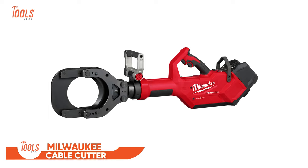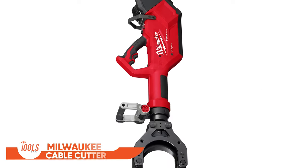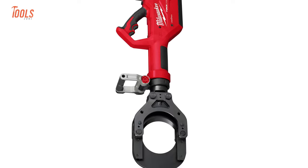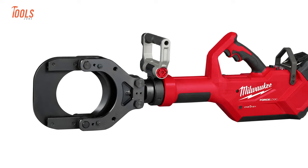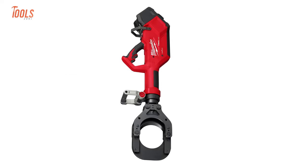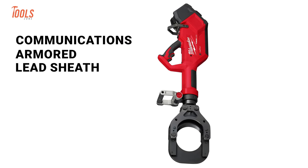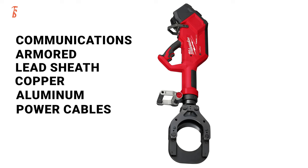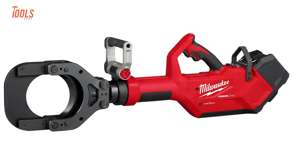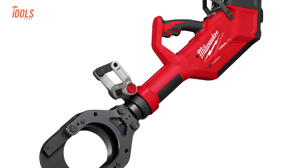This is the Milwaukee Force Logic Underground Cable Cutter. This tool revolutionizes the cutting process by eliminating the need for a physical connection to the tool itself. As a result, the operator can now wirelessly cut cables up to 5 inches in diameter, encompassing cable types such as communications, armored, lead sheath, copper, and aluminum power cables. The wireless remote operates through an exclusive connection, ensuring only the intended device communicates with the tool, preventing interference with other smart devices.